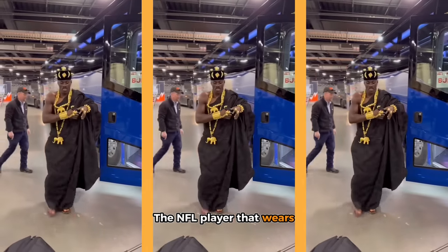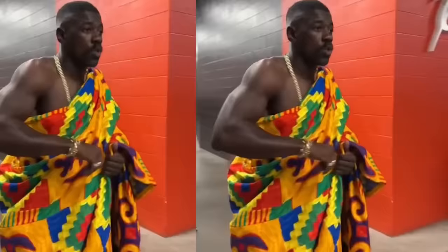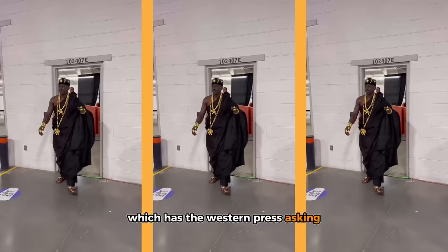The NFL player that wears traditional African wear to football games — his name? Jeremiah Owusu-Koramoah. Today we're going to go through the top 10 looks which has the Western press asking what he's wearing next, and the African press thanking him for uplifting his ancestors' tradition.